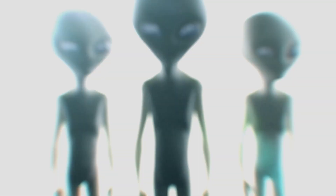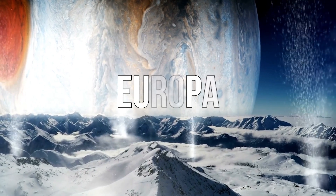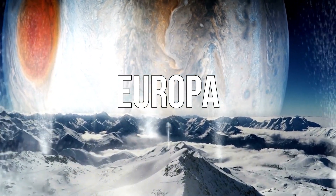There are actually a lot of places in the solar system where we might find life. And among all of them, Europa is maybe one of the most promising ones.